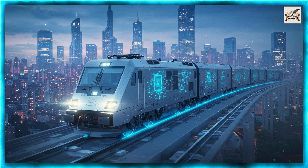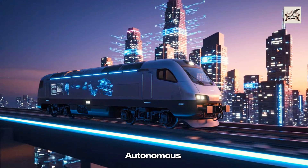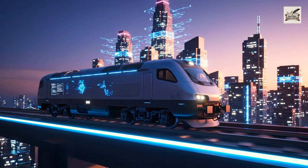2050s: AI-controlled Freight. In the 2050s, AI takes control, creating autonomous, self-optimizing freight systems.